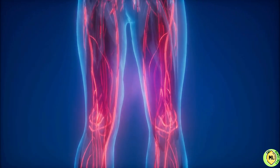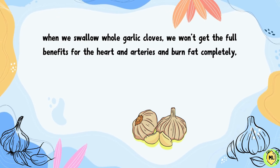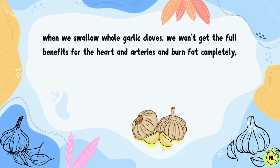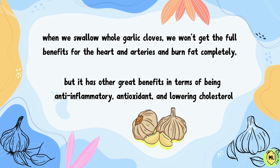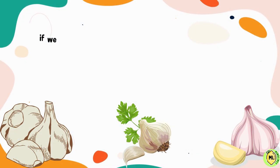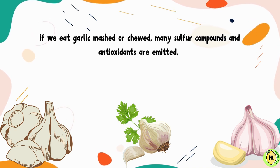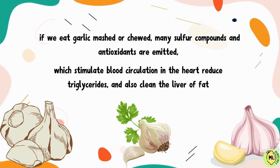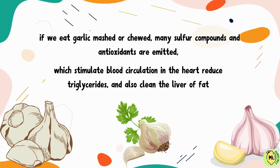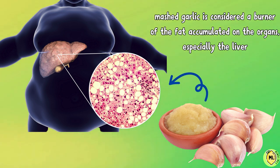Before consuming it, you should know what kind of benefits you want from the garlic. When we swallow whole garlic cloves, we won't get the full benefits for the heart and arteries or fat burning, but it has great benefits in terms of being anti-inflammatory, antioxidant, and lowering cholesterol. On the other hand, if we eat garlic mashed or chewed, many sulfur compounds and antioxidants are emitted, which stimulate blood circulation in the heart, reduce triglycerides, and also clean the liver of fat. Therefore, mashed garlic is considered a burner of fat accumulated on the organs, especially the liver.